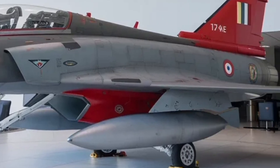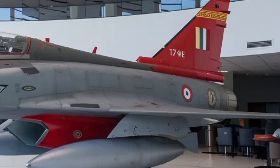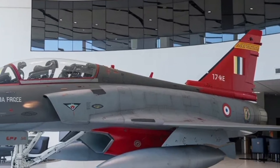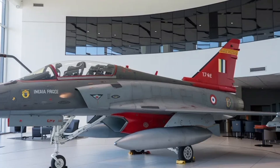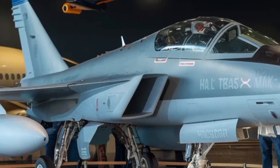Cost is another key factor driving the Tejas Mk2. While exact figures are not publicly disclosed, the emphasis on indigenous systems and local manufacturing is expected to keep life-cycle costs lower than comparable imported fighters. This makes long-term operation more sustainable for the Air Force.